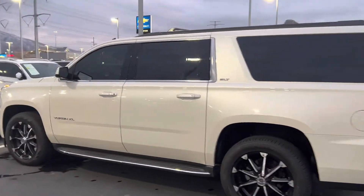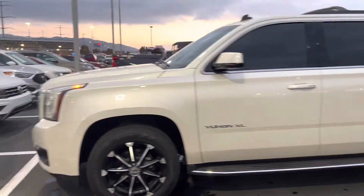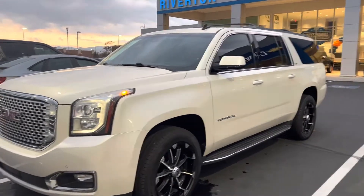Hey Kimberly, it's Chris here at Riverton Chevrolet just doing a quick walk-around video for you on the Yukon XL. I've walked through the vehicle a couple of times. I'm not really seeing anything major. It looks like it's in super good shape for the year and mileage.